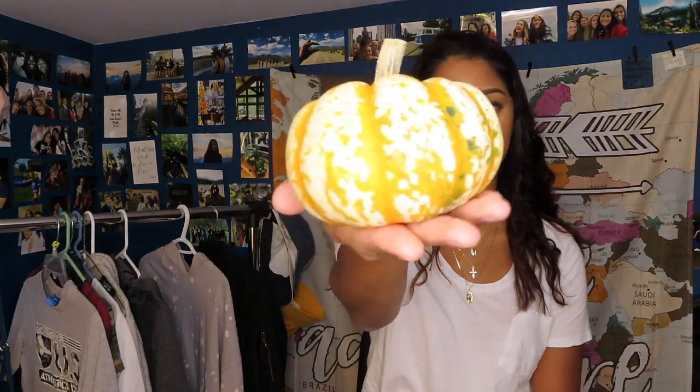I'm going to be putting these around my room. I really like the white and orange ones — they're super, super cute.